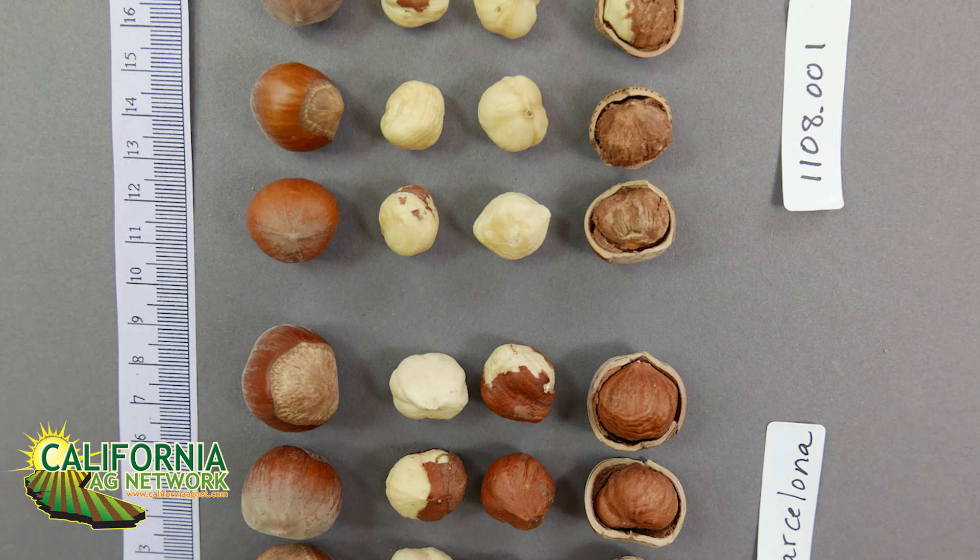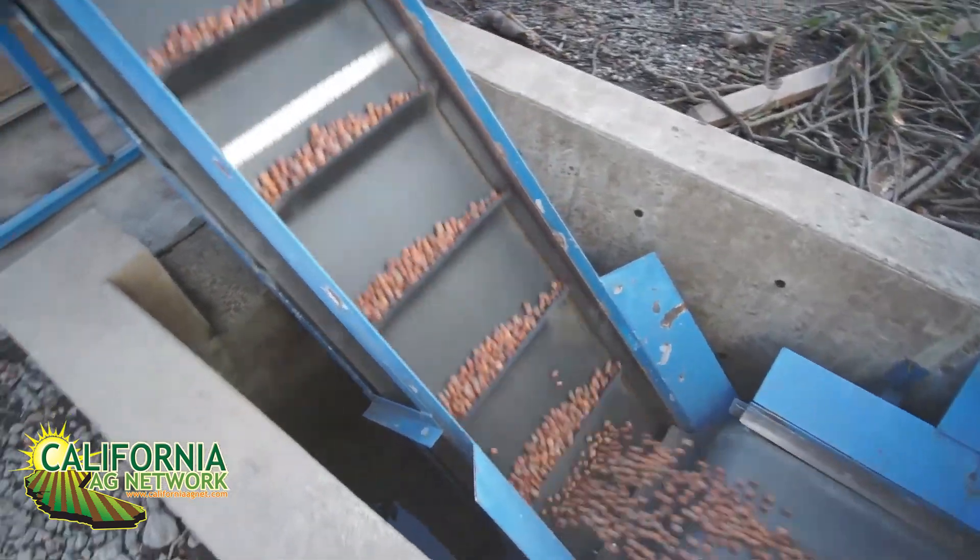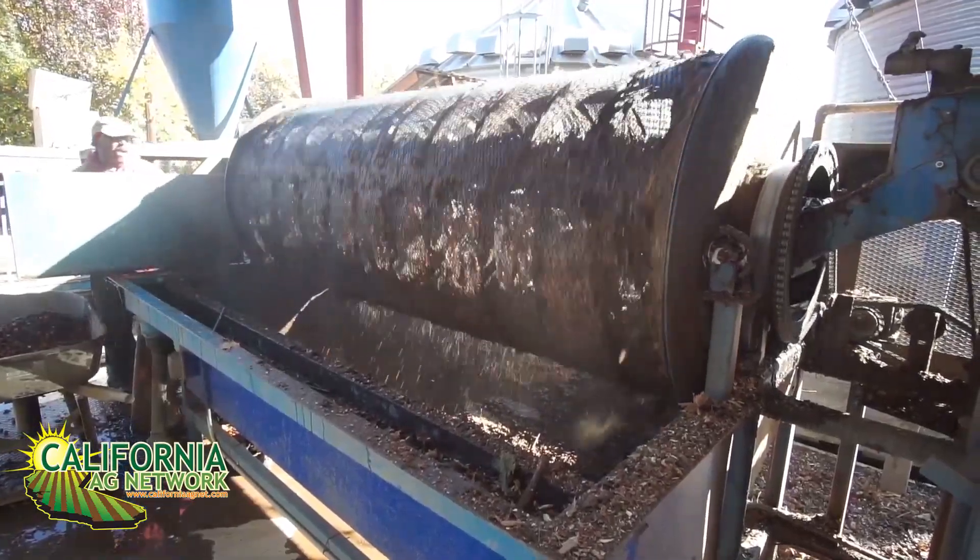It's also resistant to Eastern Filbert Blight. It has resistance from Zimmerman, and Zimmerman has resistance from Gassaway. It fits into the production system because it's ten days earlier than Barcelona, which, like Webster and McDonald, will allow harvest to be completed in September rather than October. It would be nice to get things harvested in a fairly thin shell, so the drying time would be shorter.